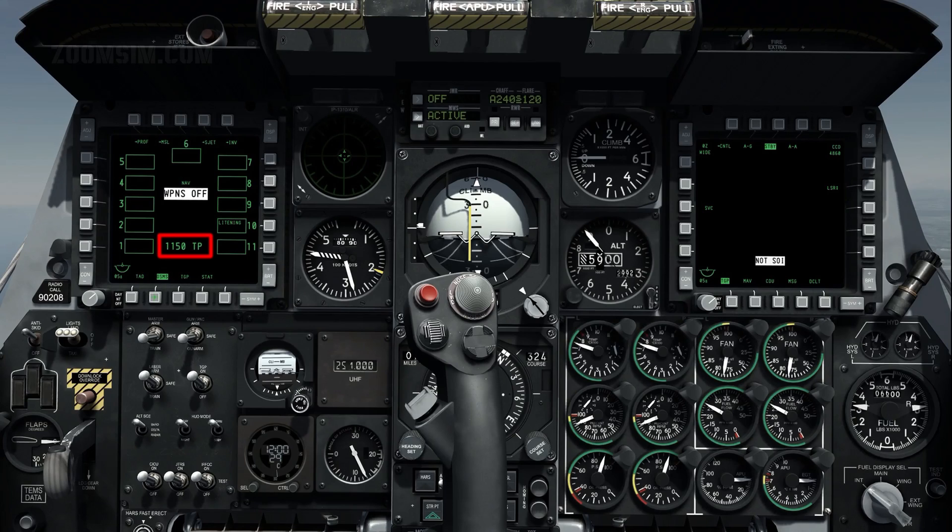If the gun's round remaining counter is not inverted, the gun pack switch is set to safe. If the counter is inverted, it indicates that the gun pack switch is set to arm or gun arm. To cycle the master mode setting, press the master mode control button on the stick. Cycle the master mode to guns.